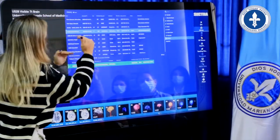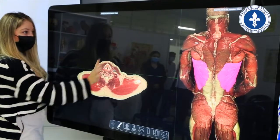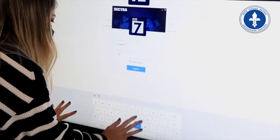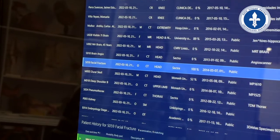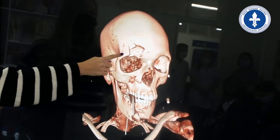La Mesa de Visualización Sectra es un hardware especialmente diseñado para la discusión en el aula, completamente táctil. Cuenta con acceso al portal de educación y opción de colaboración en la nube, donde los profesores y estudiantes tienen acceso a una extensa librería de pacientes y patologías, dándoles una amplia variedad de contenido clínico.